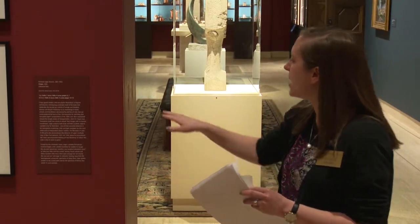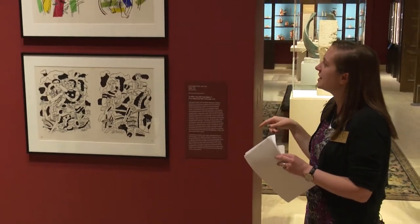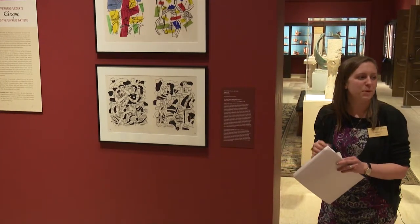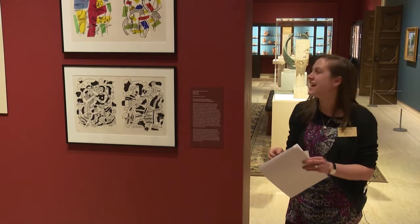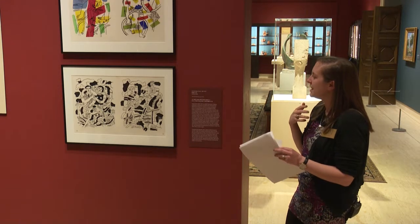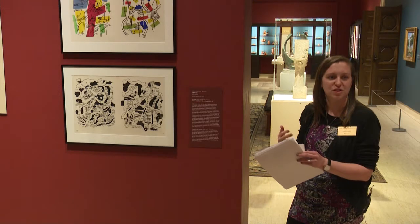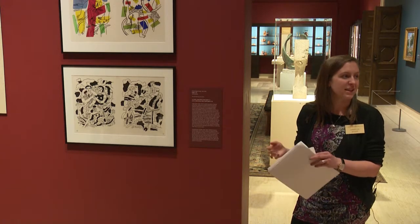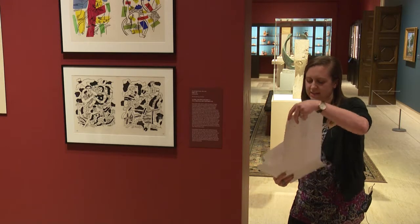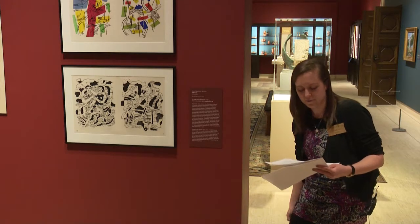Léger initially had an outside writer providing text for Le Cirque, but it didn't meet his vision, so he scrapped that. The publisher Tériade said, 'Why don't you write it yourself?' So he did. The story takes readers through a journey accompanying Léger in the first person as you approach the circus, enjoy it, and then leave. Here's the opening: 'Spend your holidays with the same people. They are 200 kilometers away. They've changed their trousers. That's all. Take your bike. Stay a while.'